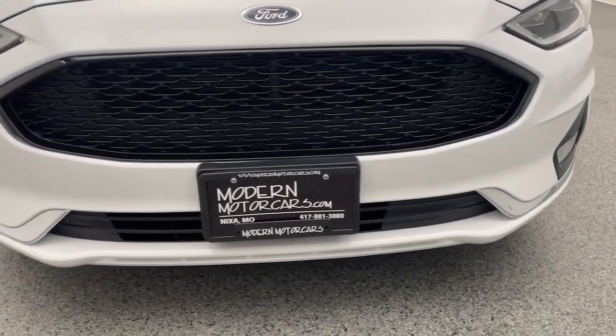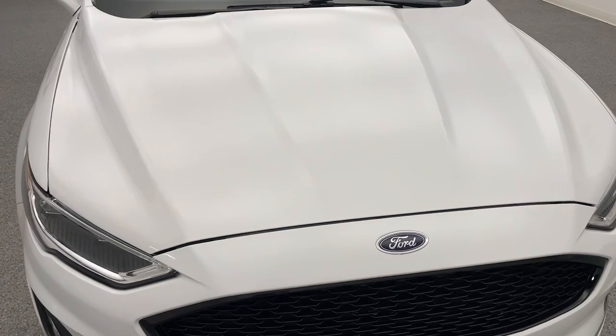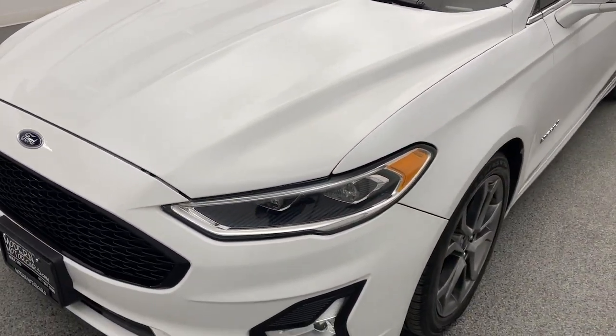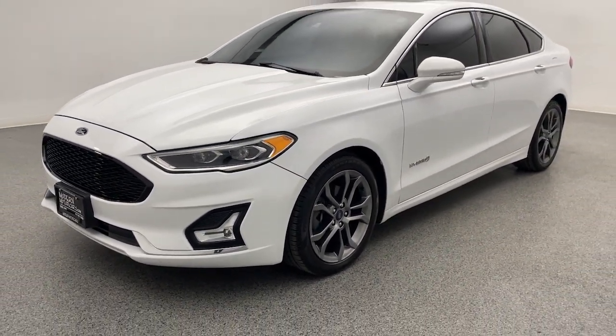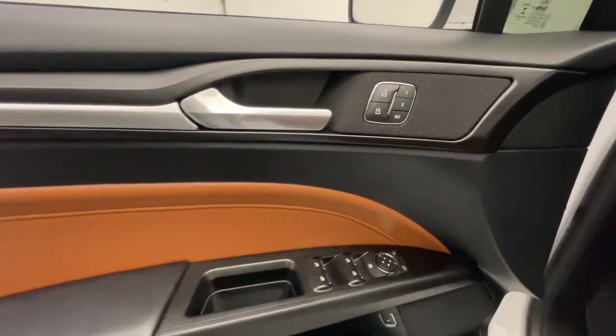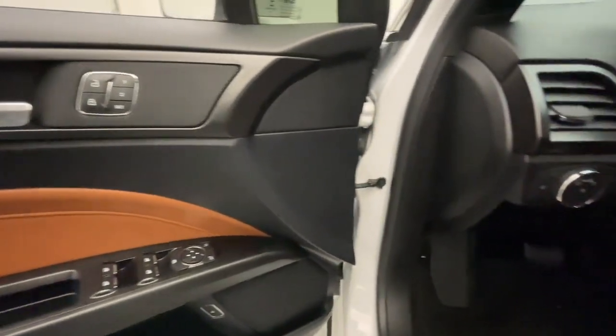It's 2021 — it's time to move past kicking the tires. Instead, check out our entire inventory online with high-resolution photos, detailed walkthroughs, and thorough descriptions at modernmotorcars.com. Don't live close? We can deliver to your door with our long-distance buying program — ask a team member for more details.